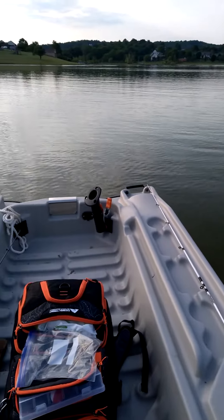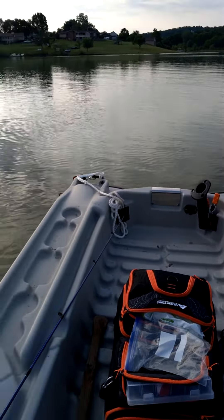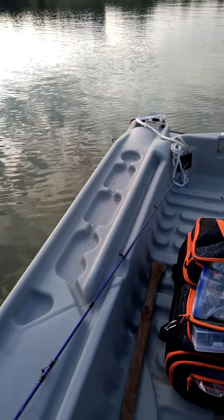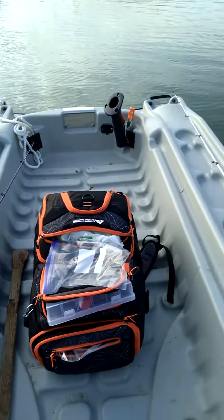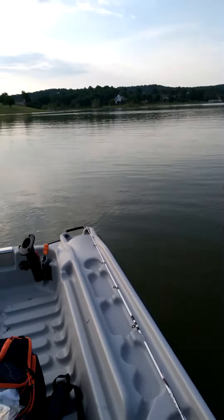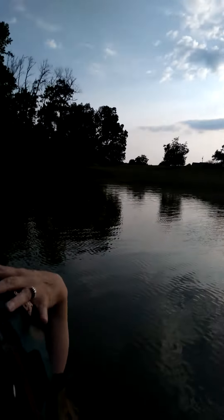And my wonderful little Pelican Bass Raider — it is my new fishing boat. It's awesome, I love it so much. Second time out, caught my first fish on it.